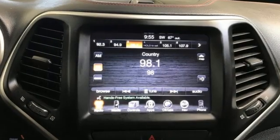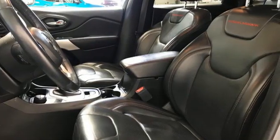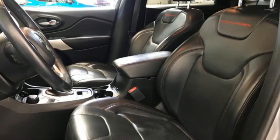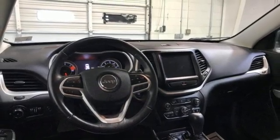Features include inline four-cylinder engine, front heated and ventilated bucket seats, external memory control, auto-dimming rear-view mirror, and dual-zone climate control.